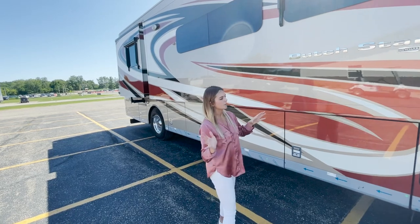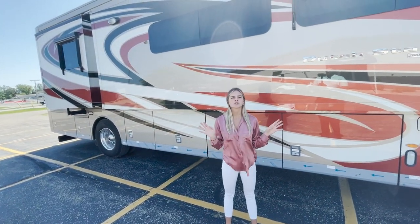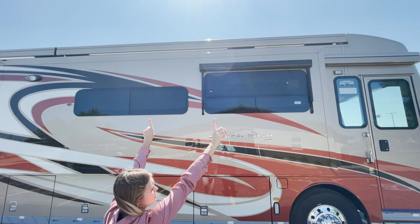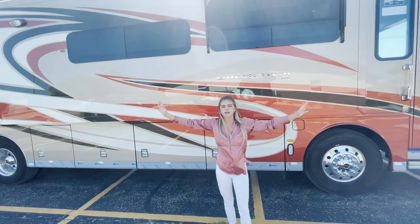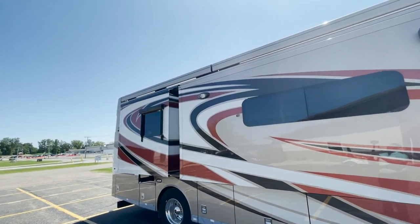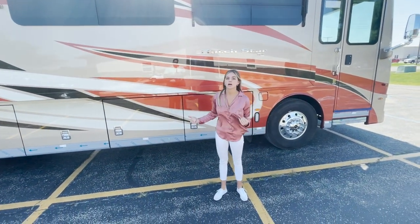I'm going to go ahead and open up a couple of the bays. But before I do that, I want to draw your attention to our top awnings. The top first one is going to come standard with your coach. If you'd like to have a full awning that covers your entire coach length, you can option in the second one, which you'll see right there up top.